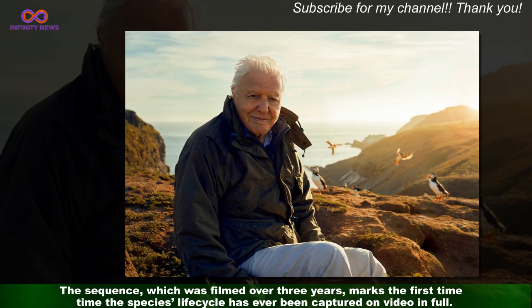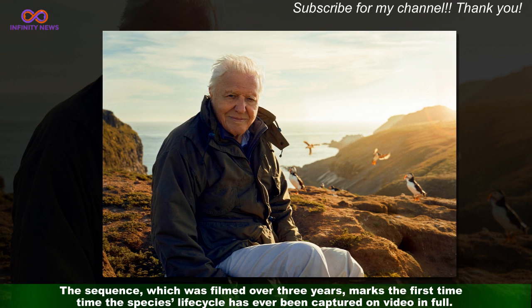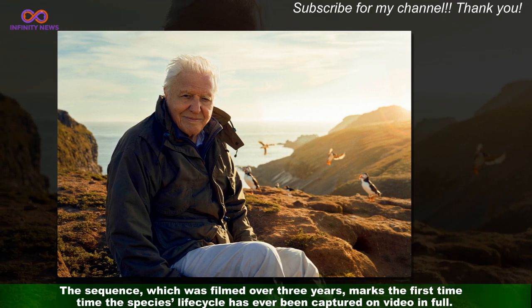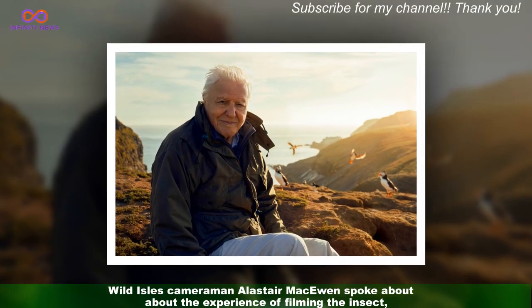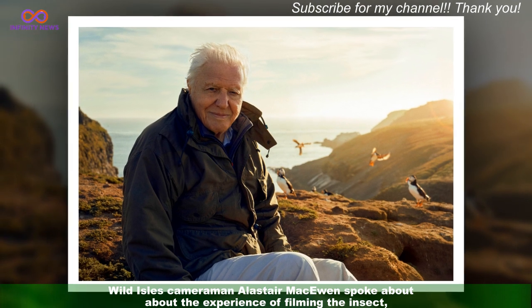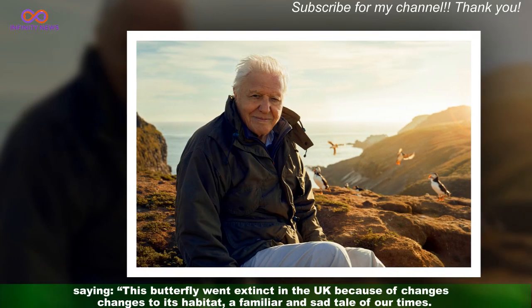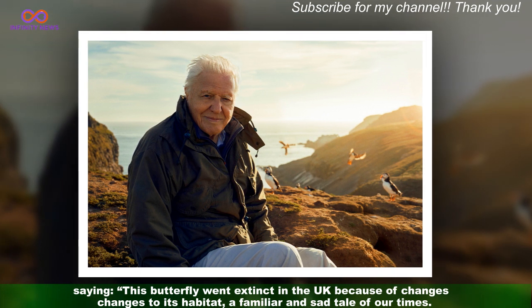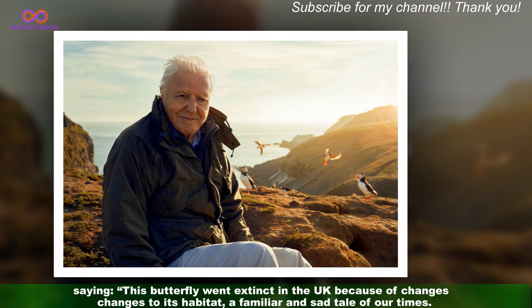The sequence, which was filmed over three years, marks the first time the species' life cycle has ever been captured on video in full. Wild Isles cameraman Alastair MacEwan spoke about the experience of filming the insect, saying: "This butterfly went extinct in the UK because of changes to its habitat — a familiar and sad tale of our times."